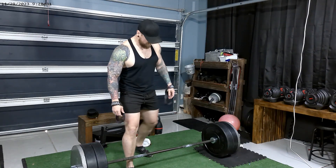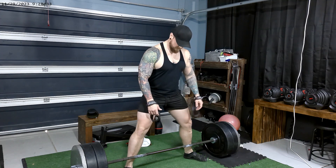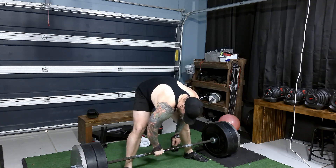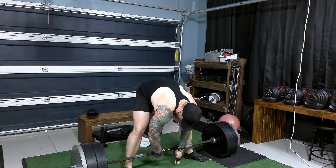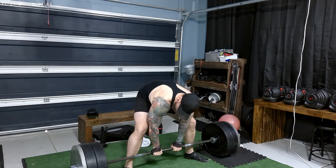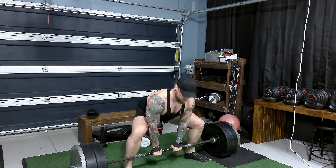The third workout is going to be sumo deadlifts, four sets by six reps at 315 pounds, which is a 90-pound increase from last week. This was a PR, so I definitely was feeling it on this one.